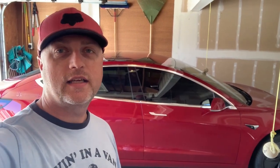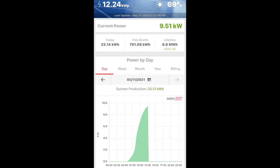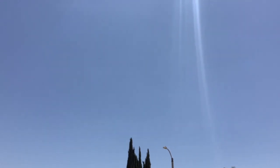It's May 11th at about 12:54 and my solar production right now is about 9.51 kilowatts. I want to show you what it looks like outside to show you the sun conditions. So with that much sun, 9.5 kilowatts at almost one o'clock — that's pretty much what I'm producing with my system.